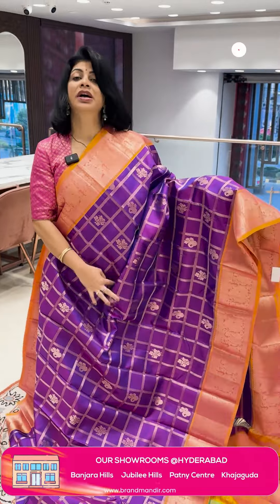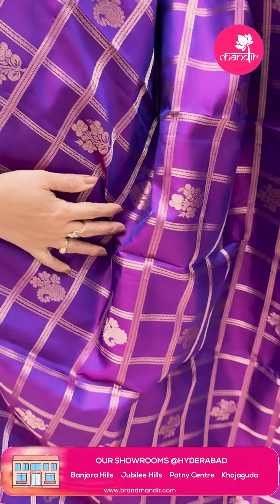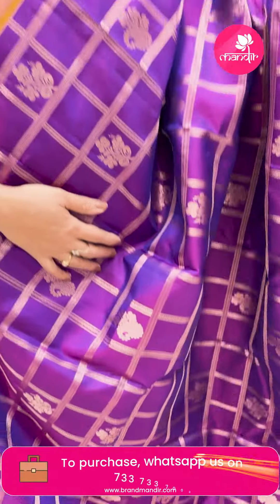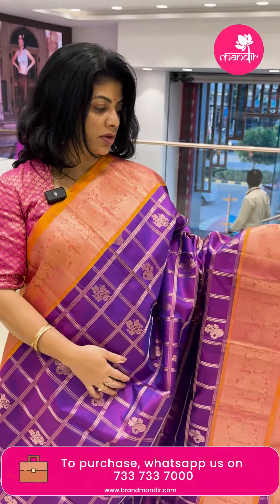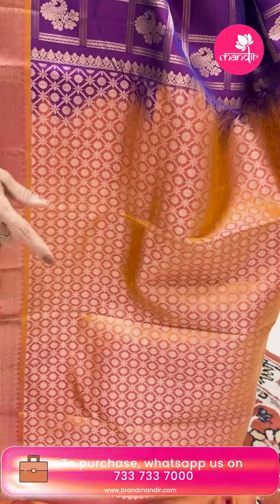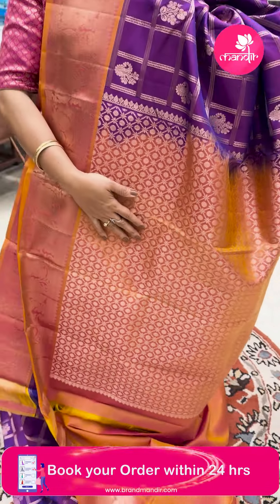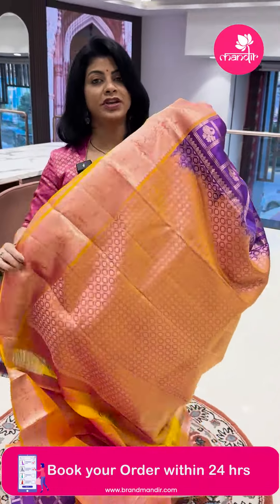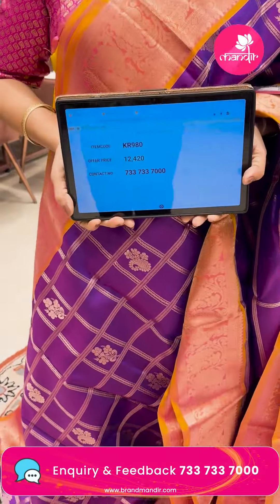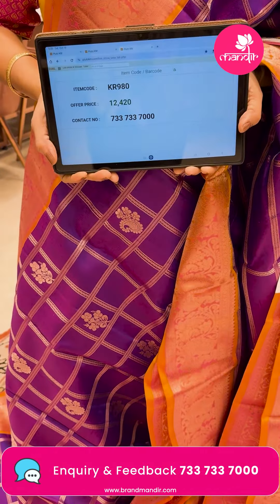Purple and yellow color — zari checks with floral bootas and plant bootas in checks. Border contrast with peacocks and florals — dual tone. Pallu contrast in mango orange-yellow dual tone with peach shade, cross checks with round bootas. Contrast blouse with border — chewing ni babu, achi edu! Pricing: ₹12,420. KR 980 is the code.